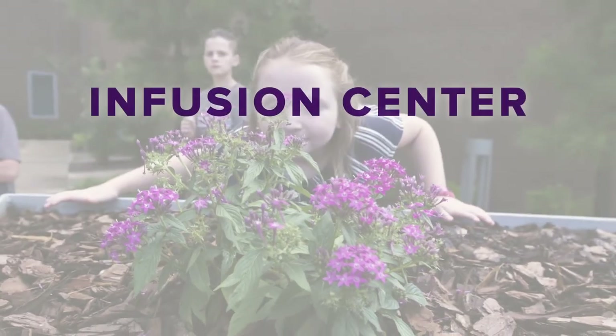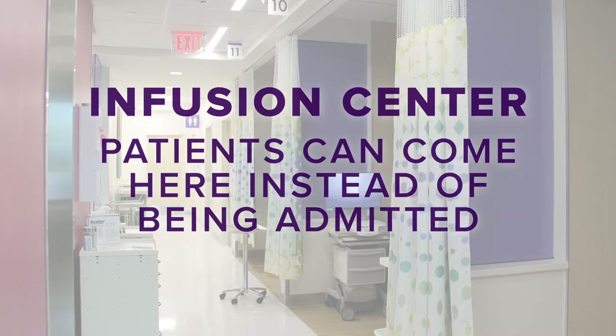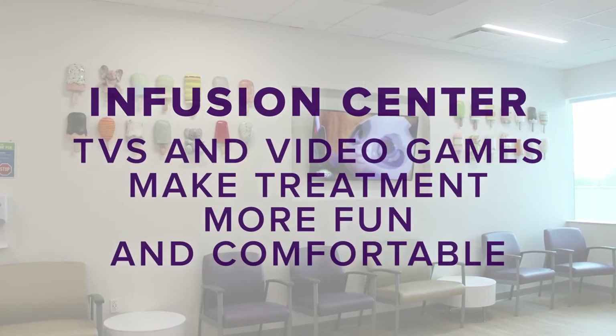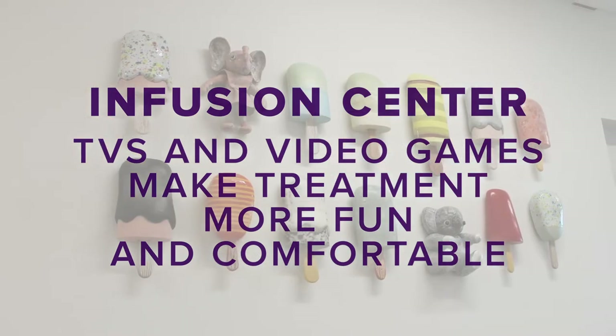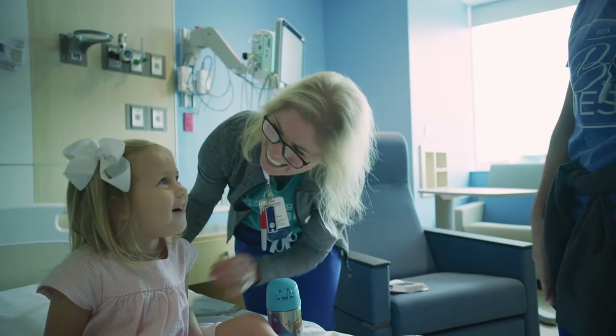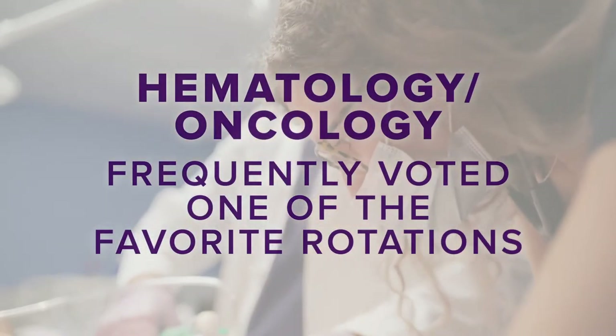Our infusion center is great because patients can come here instead of being admitted to the hospital. It also has TVs and video game consoles to make their infusions as fun and comfortable as possible. We have some amazing heme/onc nurses in attendance and it is frequently voted as one of the interns' favorite rotations.